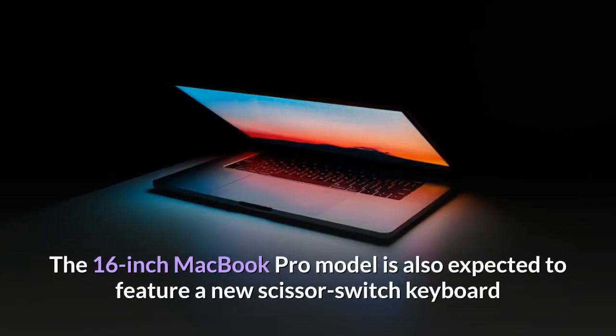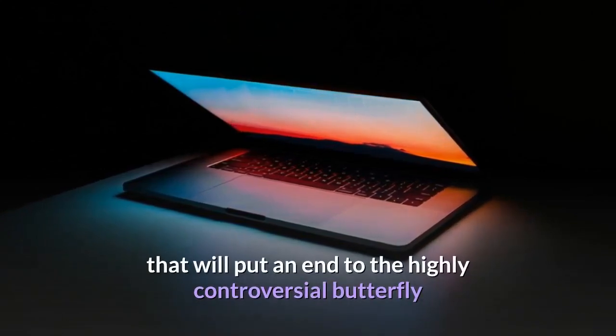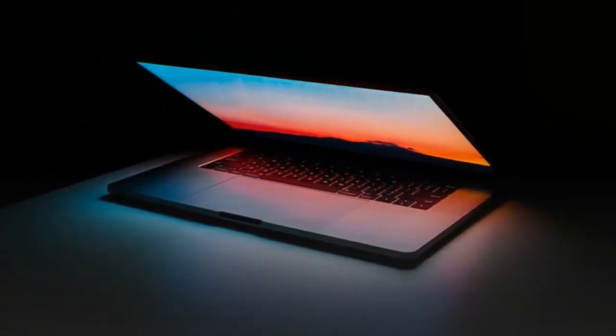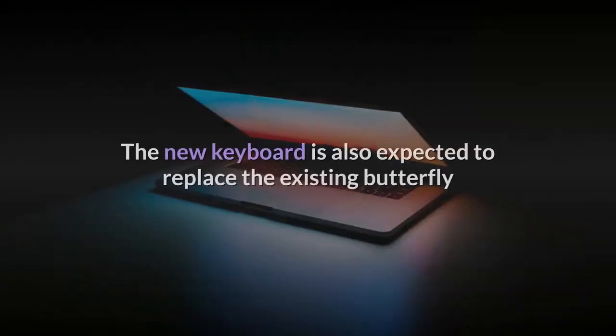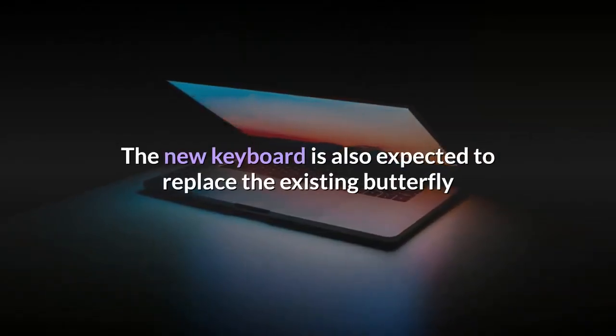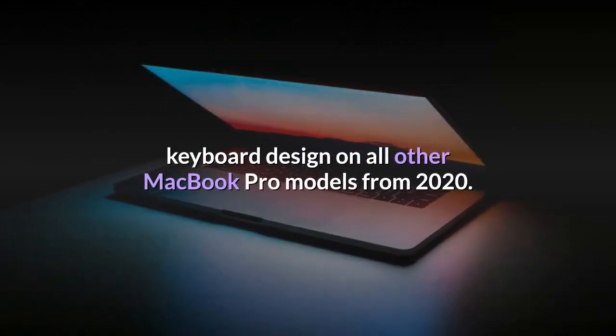The 16-inch MacBook Pro model is also expected to feature a new scissor switch keyboard that will put an end to the highly controversial butterfly keyboards present on existing MacBook Pro models. The new keyboard is also expected to replace the existing butterfly keyboard design on all other MacBook Pro models from 2020.